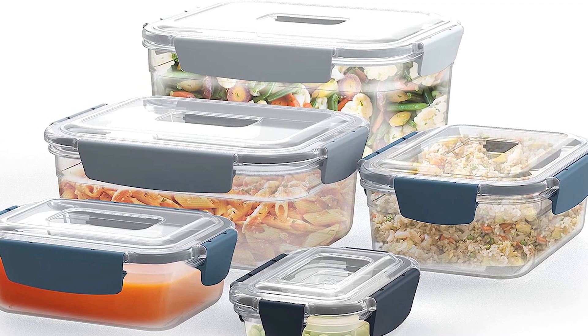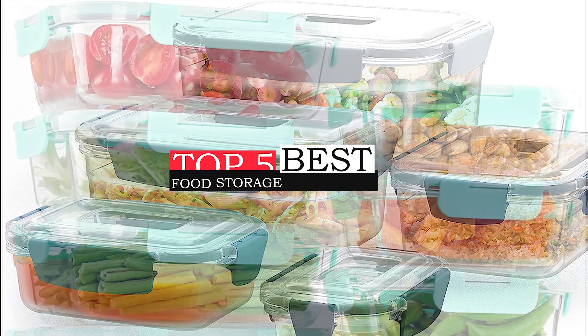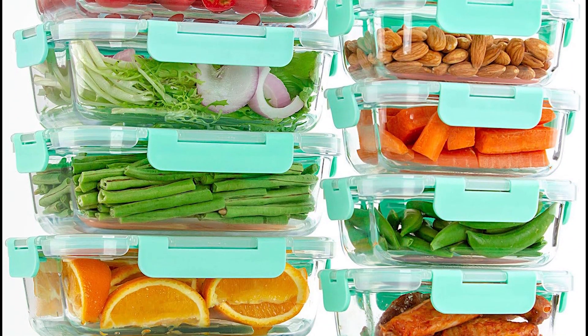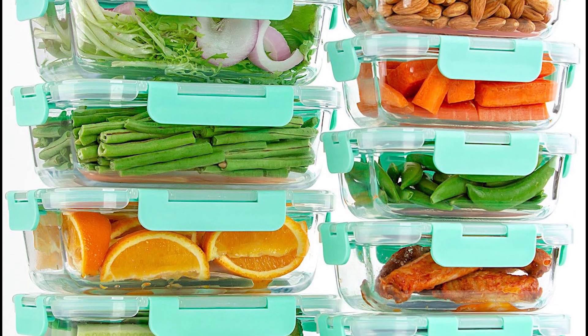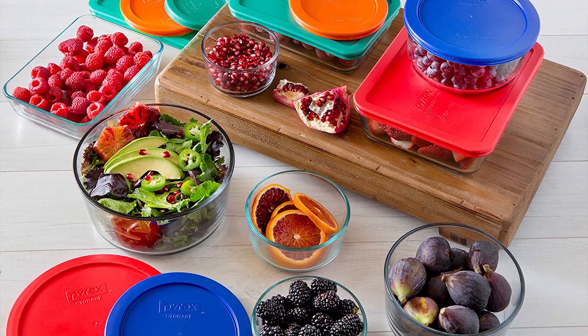Hello friends, this video focuses on the top 5 best food storage containers. Through massive research and analysis, I've compiled a list of options based on their features, quality, prices, reputation of the manufacturers, and customer feedback. I've also covered different options for every type of customer.